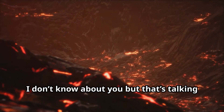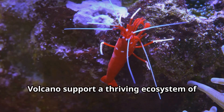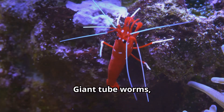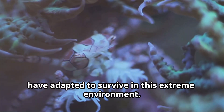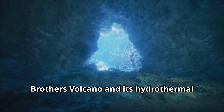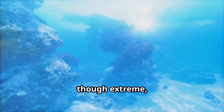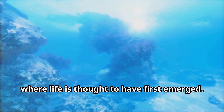I don't know about you, but those are numbers that leave me shaking in my shoes. The hydrothermal vents of Brothers Volcano support a thriving ecosystem of unique and fascinating creatures — giant tube worms, blind shrimp, and other strange and wonderful organisms have adapted to survive in this extreme environment. Scientists believe that the study of Brothers Volcano and its hydrothermal vents could hold clues to the origins of life on Earth. The conditions found here, though extreme, may resemble those that existed on early Earth, where life is thought to have first emerged.